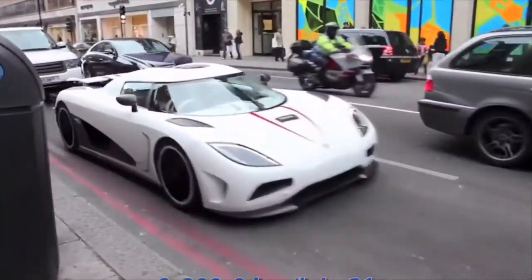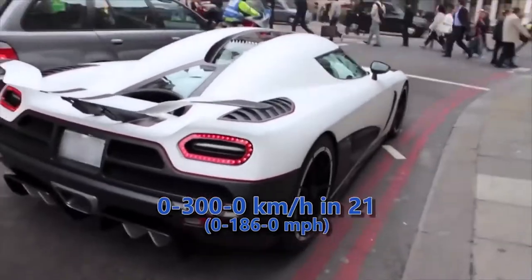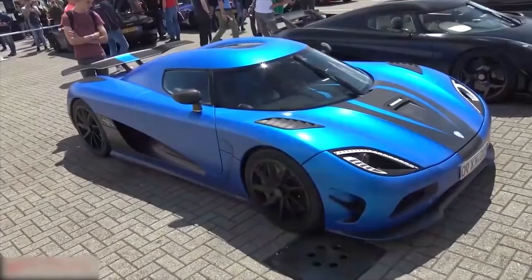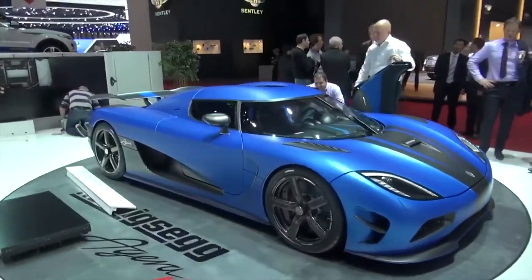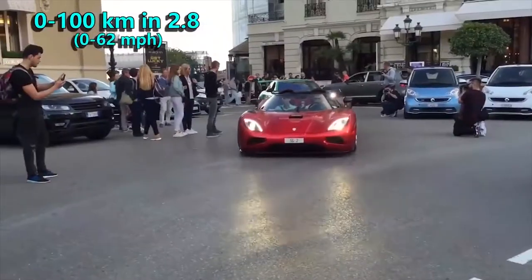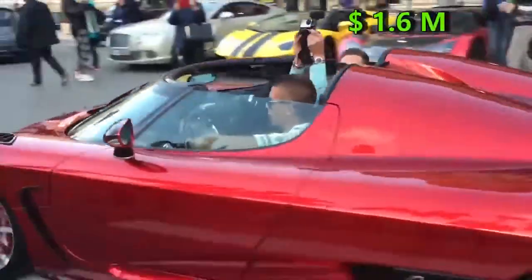It managed to clock 300 kmph in 14 seconds and stopped in 7 seconds. Also, at the Gran Turismo 2012, the Agera hit 401.6 kmph. When it comes to the classic acceleration stat, this beast can go from 0 to 100 in 2.8 seconds. It is priced at 1.6 million dollars.